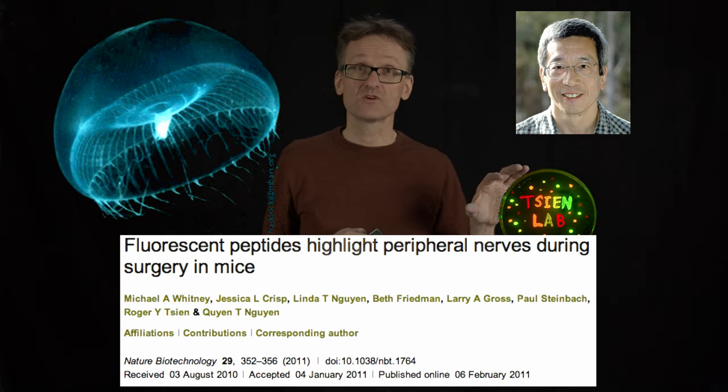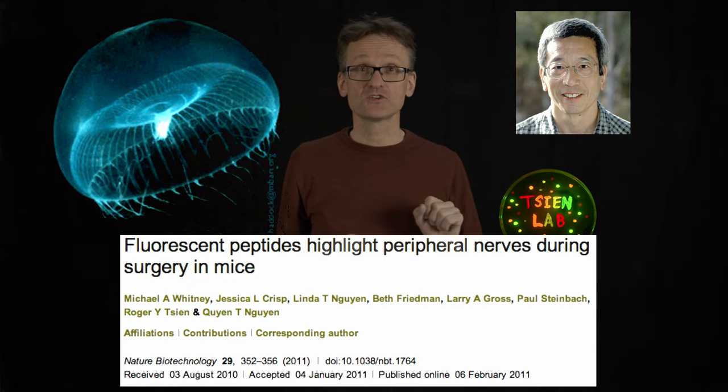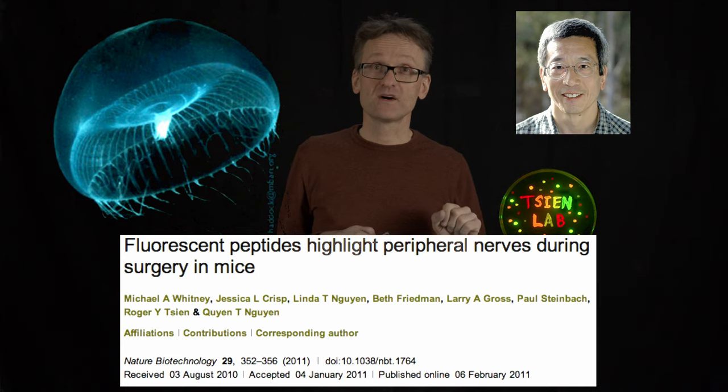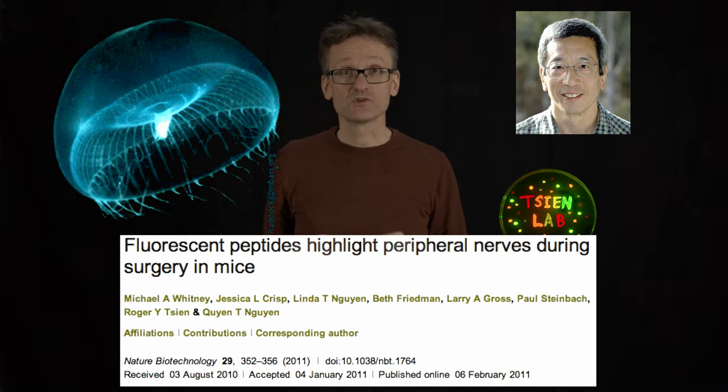If we combine these proteins with a receptor or something that would make, say, the red one bind to one type of tissue, while the green one binds to a second type of tissue, and the yellow one to a third type of tissue — we can do this.